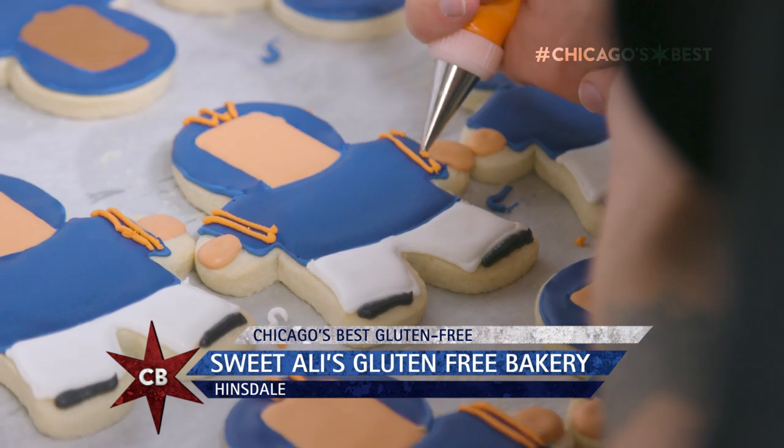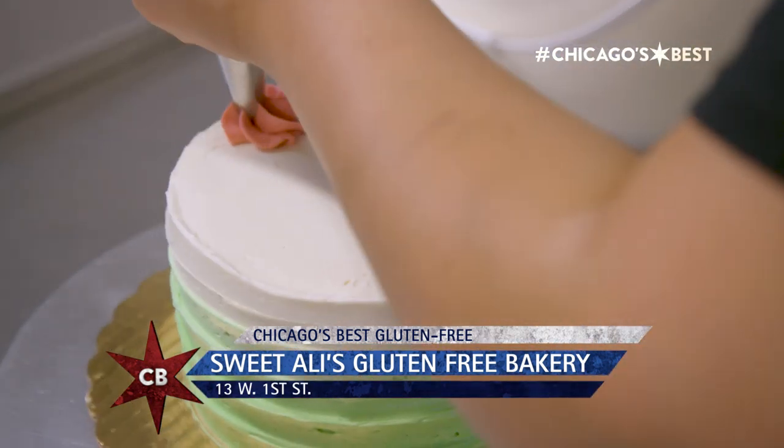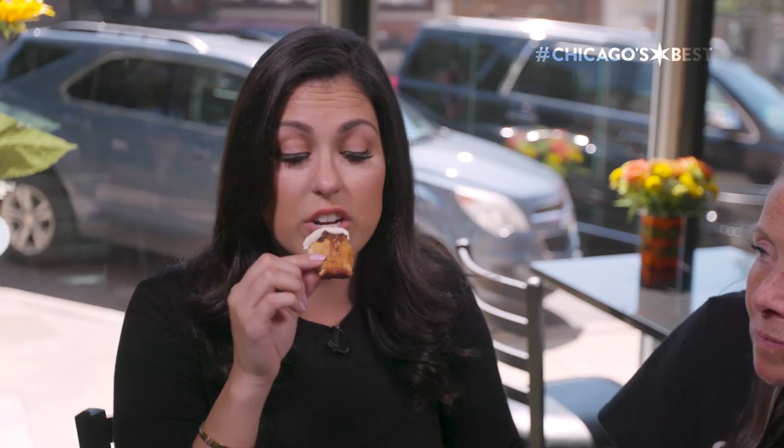Why is Sweet Alley's Chicago's best? Because we try to make it so everybody can enjoy it, especially people with gluten allergies. Thank you for having us. You're welcome. This is truly life-changing.